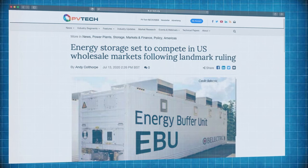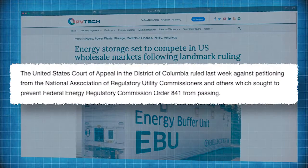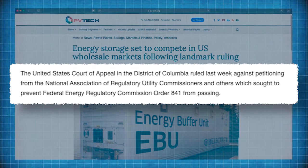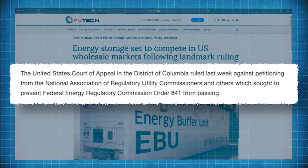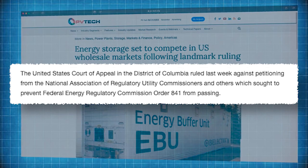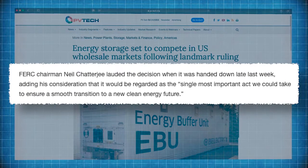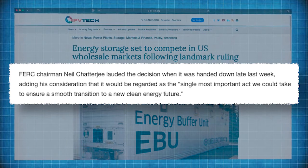PV Tech reported on a landmark ruling by the United States Court of Appeal in the District of Columbia. The court ruled against the US National Association of Regulatory Utility Commissioners, which sought to prevent the Federal Energy Regulatory Commission Order 841 from passing. The success of that order means that distributed energy storage units can now compete directly with fossil fuel resources to provide grid services in wholesale markets. FERC Chairman Neil Chatterjee called it the single most important act we could take to ensure a smooth transition to a new clean energy future.